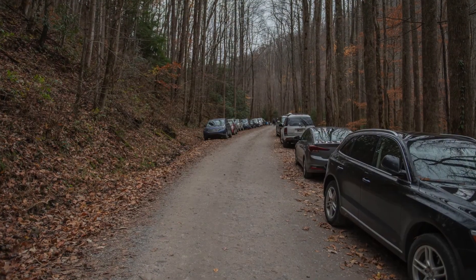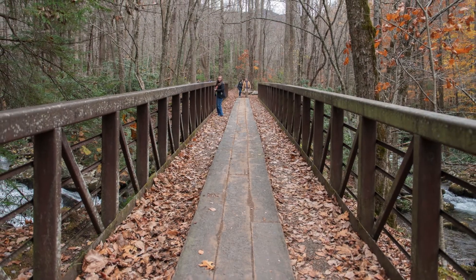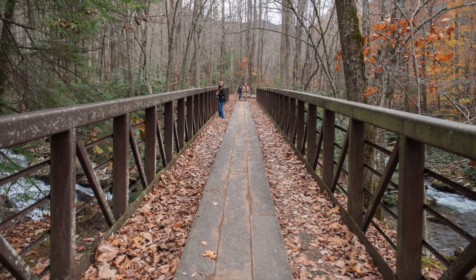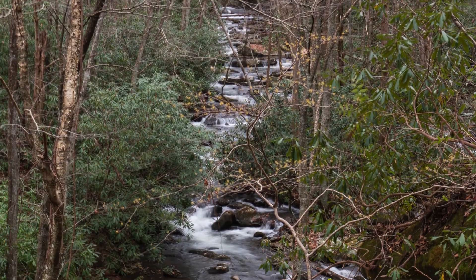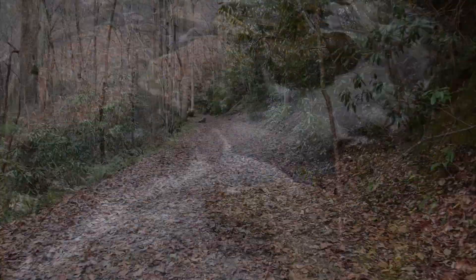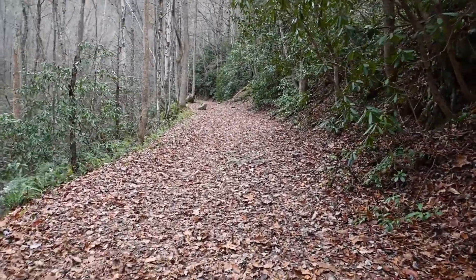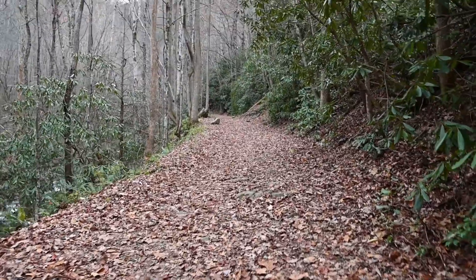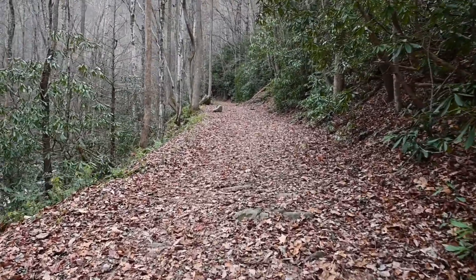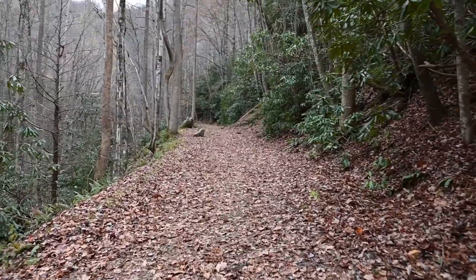Now we're at the trailhead for the Middle Prong Trail on the Little River. There's the bridge that goes across the Little River and here's a photo of the Little River that we made while we hiked along the trail there. We are in the Great Smoky Mountains National Park and we are hiking on the Middle Prong Trail, trying to find Lynn Camp Cascades.